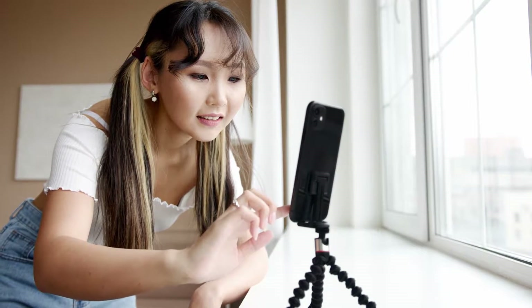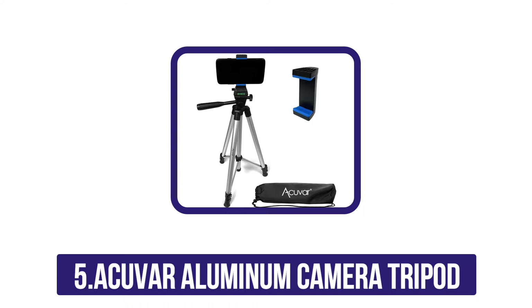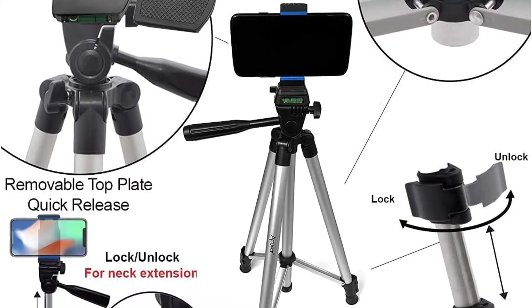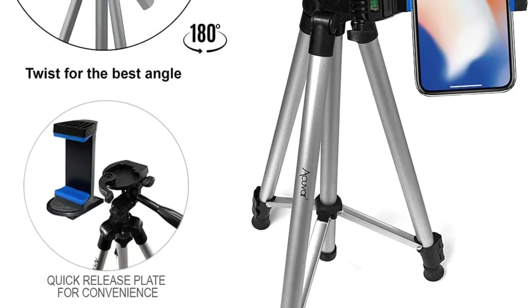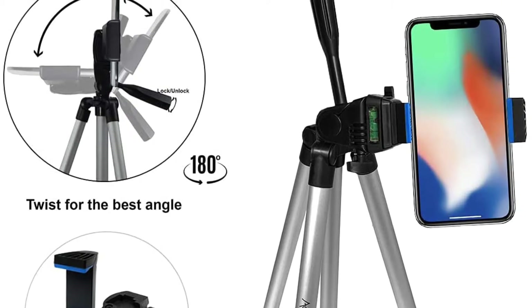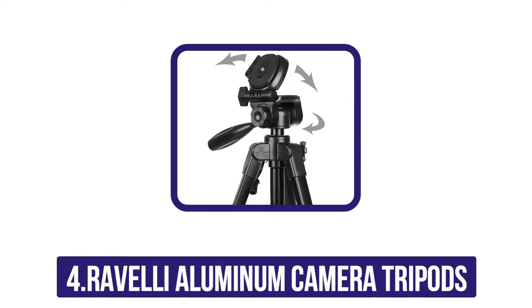Starting at number five: the Acuvar aluminum camera tripod. Taking the fifth place is the Acuvar 50-inch aluminum camera tripod with universal smartphone mount, rated four stars out of five by 2,032 customers. This tripod features a tilt motion pan head in three ways and a bubble level indicator. It has mount pads for protection, can extend to 50 inches, is lightweight and compact, and is compatible with all Samsung and iPhones as well as most smartphones.